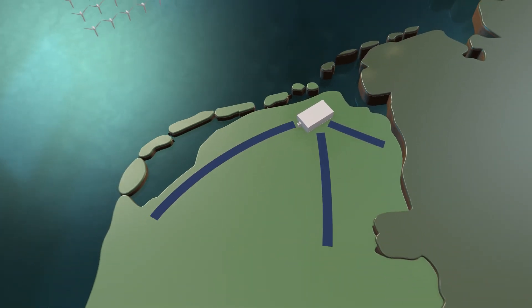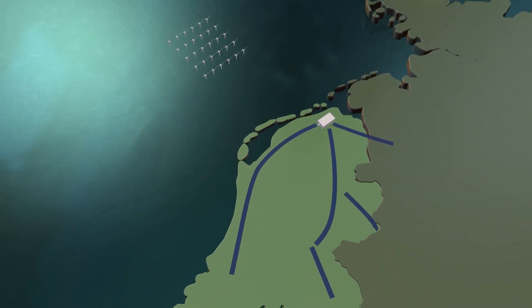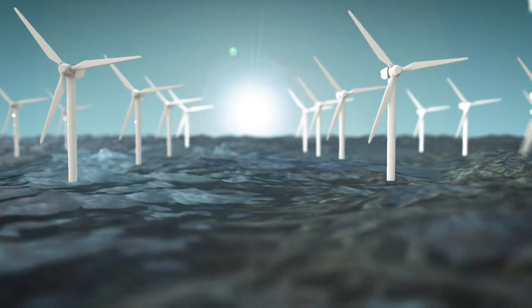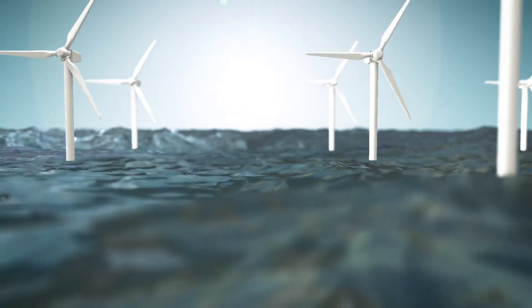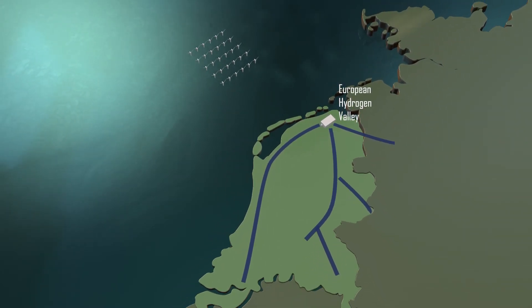Cooperation is crucial for the project to succeed, and a broader movement is necessary with a fundamental role for the government. That is why we are happy to join forces and work together to make our mark on the horizon. Together, we can make the Northern Netherlands the centre of green hydrogen supply for both the Netherlands and Northwest Europe.